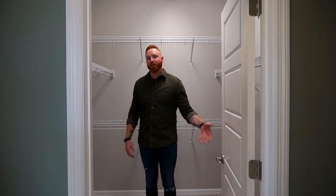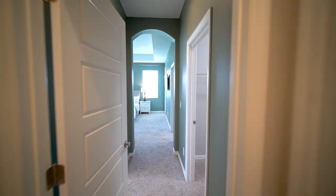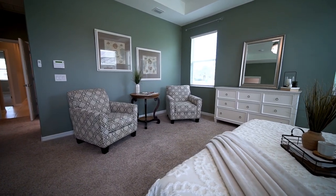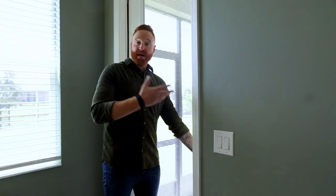And the moment you've been waiting for — the pantry. Just kidding. This is one of two walk-in closets in the primary bedroom. That's one, and that's two. The primary bedroom also has a private entrance to the covered patio space.